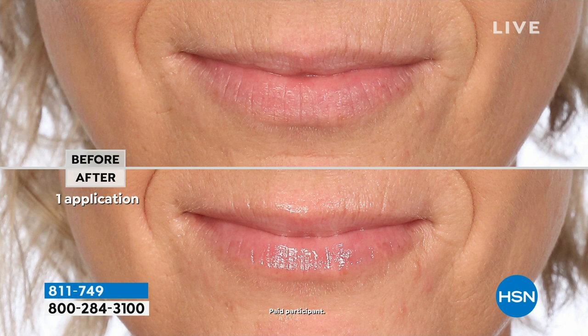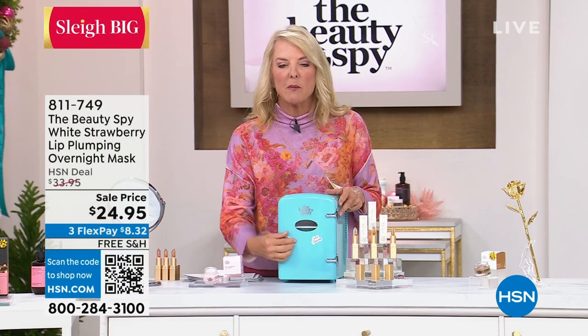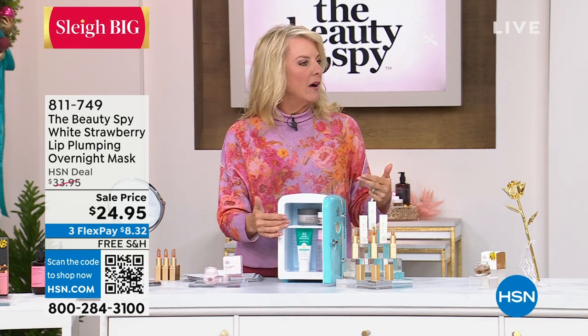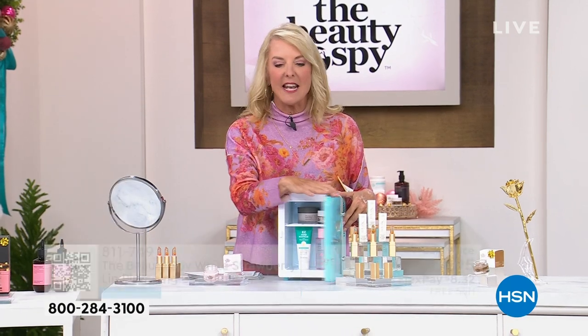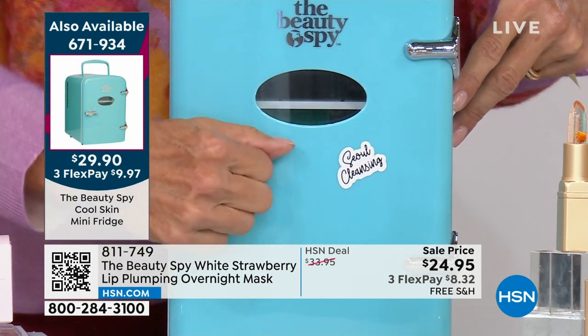I have a lot of puffiness under my eyes, and de-puffing eye creams work better when they're cooler. There are 450 left for the whole day — that is it. You plug it in and it's an honest-to-goodness fridge, which is so cool. There's no Freon in here, which is kind of cool too. It's an adjustable door and drawer.